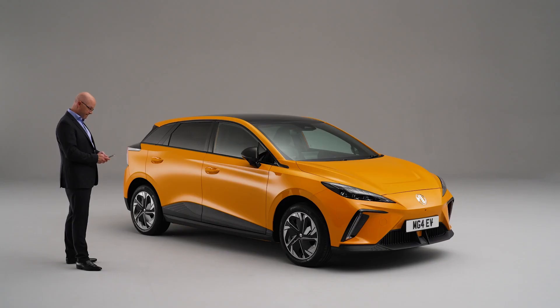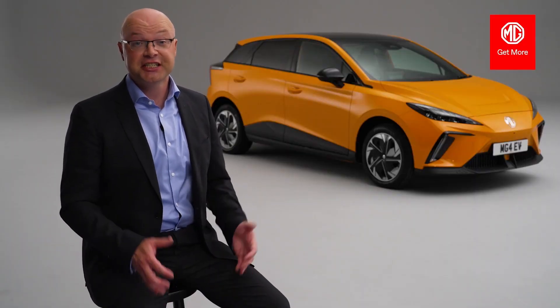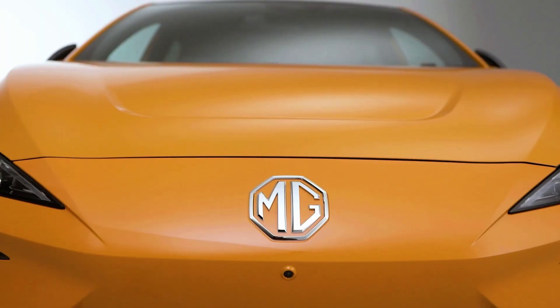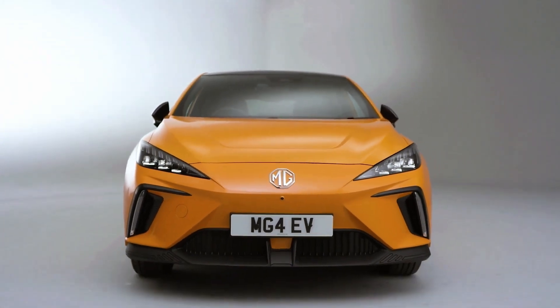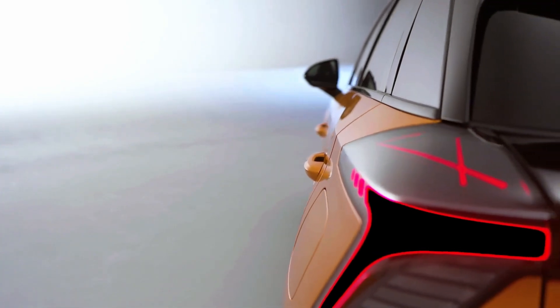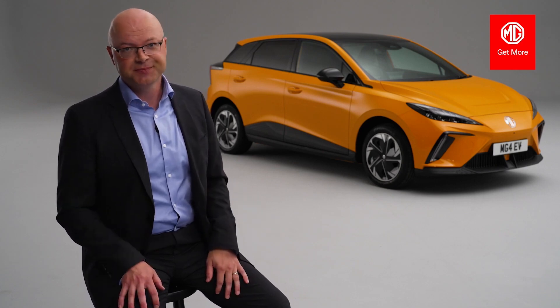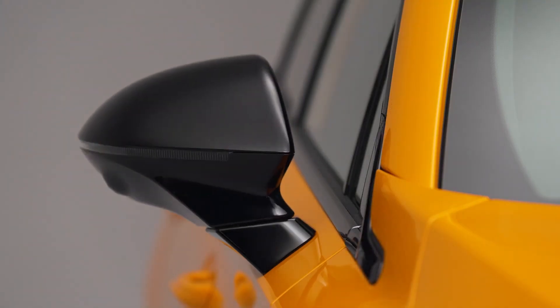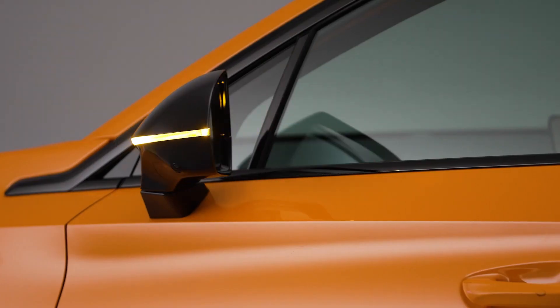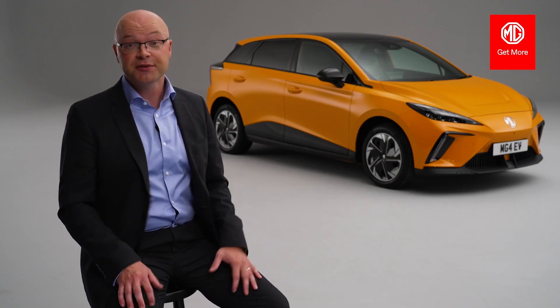You have a plethora of advanced safety features using MG Pilot camera and radar-based technology on the all-new MG4 EV. For customers who upgrade to the Trophy, this also includes blind spot detection, rear cross-traffic alert, a door open warning system, and lane keep assist. The door open warning system uses cameras mounted in the door mirrors to detect if a cyclist or motorcyclist is approaching — if you try to open the door, a warning sound advises you not to.